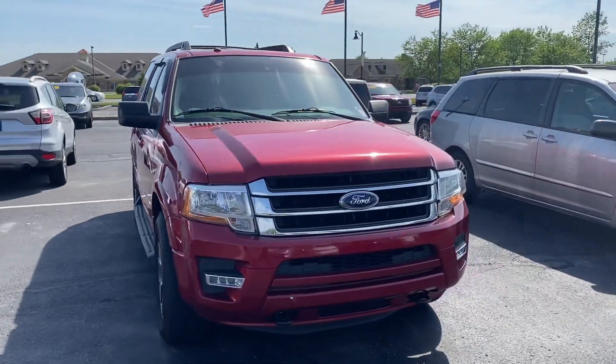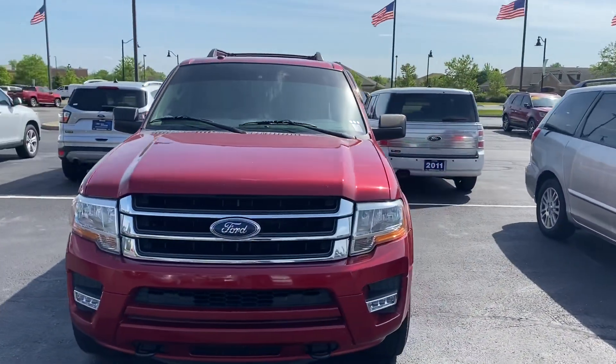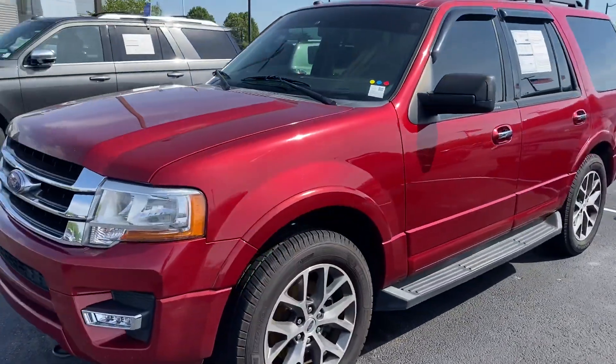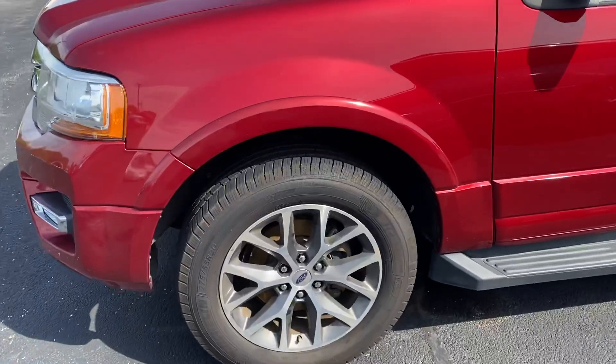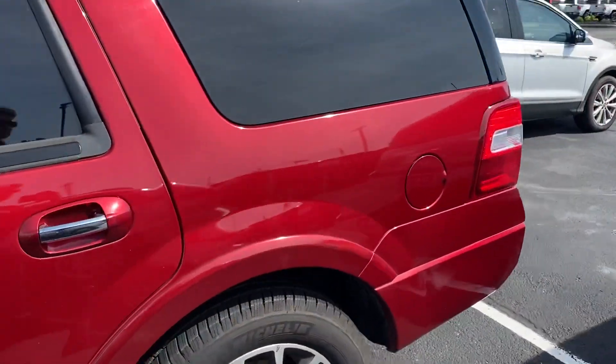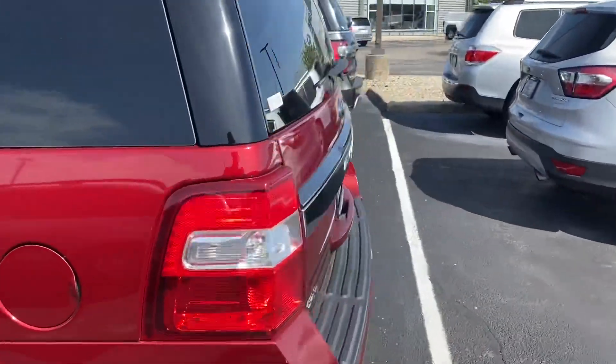Good afternoon, this is Scott over at Bill S's Ford. Here's our 2017 Ford Expedition. We did just get this vehicle on trade. Rims and tires are in good shape. Nice ruby red metallic paint job on this.